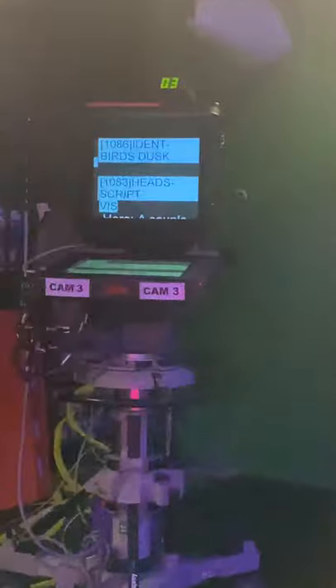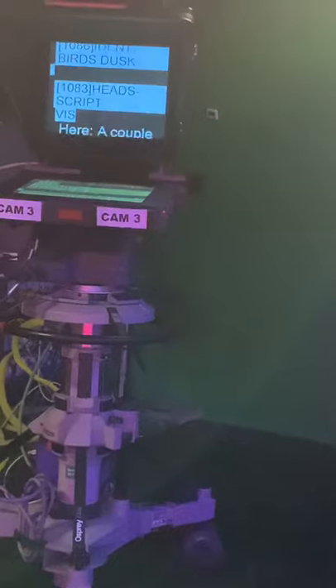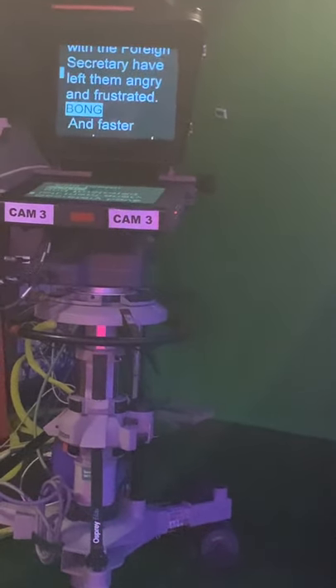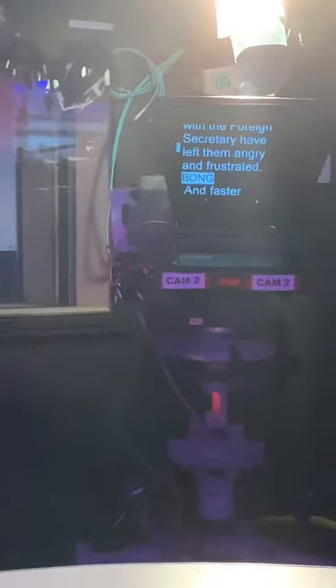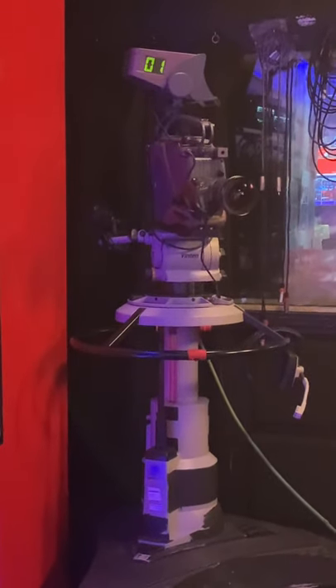Let me get the autocue ready. Now under the desk is a foot pedal — there's my dodgy trainer. If I press the foot pedal down, the harder I press the foot pedal, the faster the script will go. So if I have a go at reading this: 'Here, a couple involved in a diplomatic row after their son died in a car crash say talks with the foreign secretary have left them angry and frustrated.' So that's camera three with its autocue hood. There's camera two, and then over there is camera one. Camera one doesn't have an autocue hood because that normally points at a guest and they don't need an autocue.